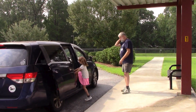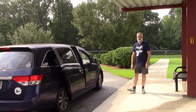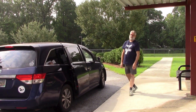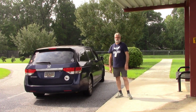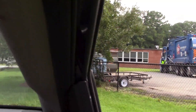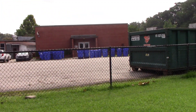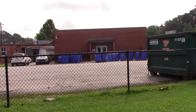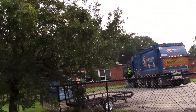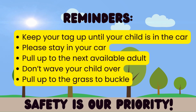When the car door is open, the adult will let your student get into the car and tell them, have a great day. If you do need to buckle your student in, please pull up to the grass across the way. You then exit your vehicle to be able to buckle them into any safety seat if needed.